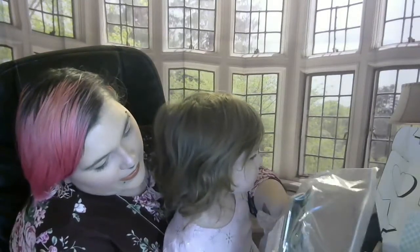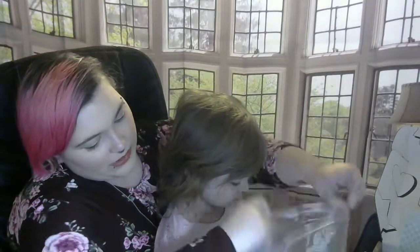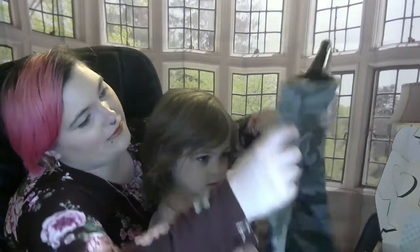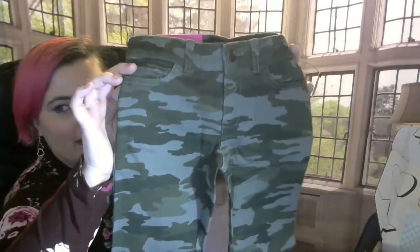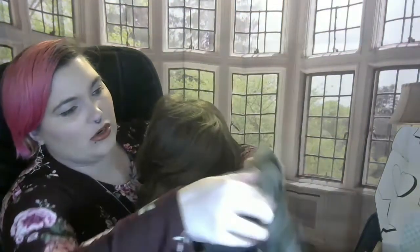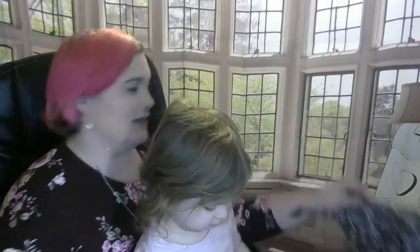It looks like we have some French toast skinny jeans, size 5 — like a dark green with black and gray camo in it. These all come individually packaged, by the way. It's showing more green on camera, but it's a dark green with black and gray in it. Let's see if Aria likes them. She likes those!